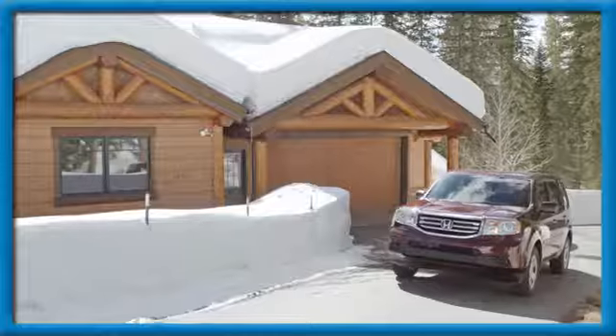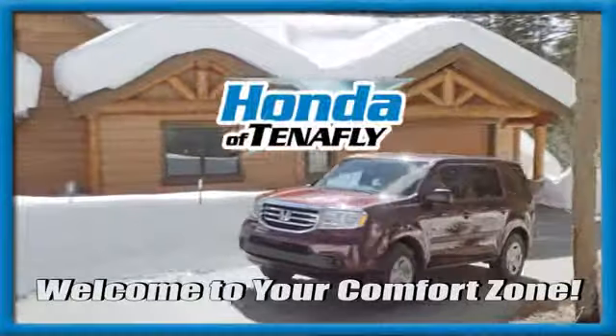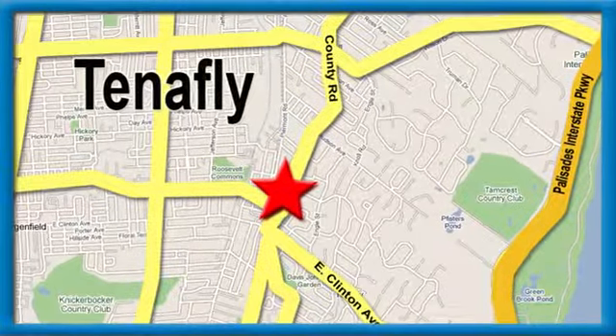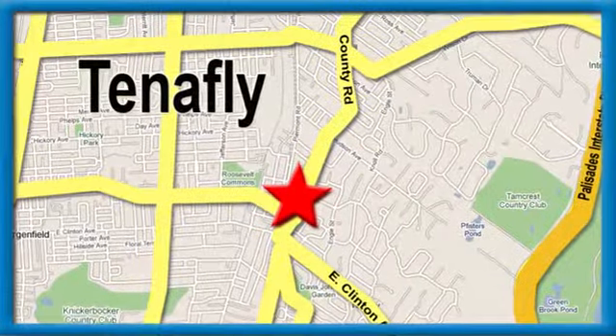Hurry in today for a test drive. Welcome to your comfort zone — Honda of Tenafly. We're conveniently located minutes away from Route 4, Route 9W, and the Palisades Interstate Parkway.